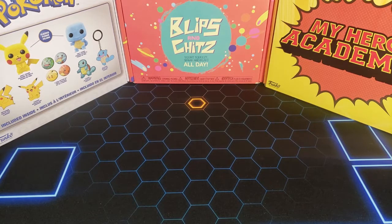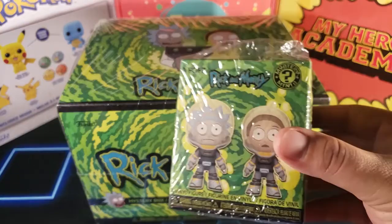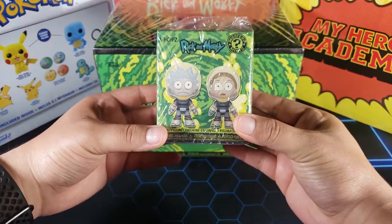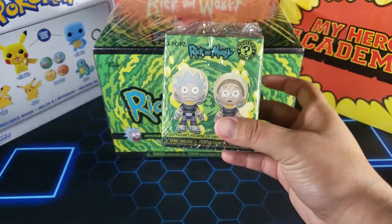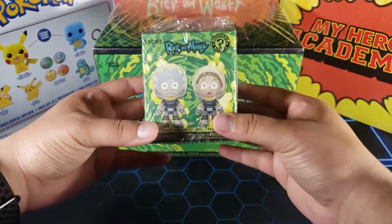What's up guys, my name is Fusions and welcome back to another episode of Mystery Mondays. In this episode we're going to be doing a themed episode because we're going to be opening up this Rick and Morty mystery box and also a Funko mystery mini. This Sunday, Rick and Morty Season 4 is coming back — the second half — and I'm excited for it, so I decided to do a Rick and Morty themed episode.